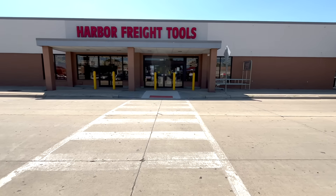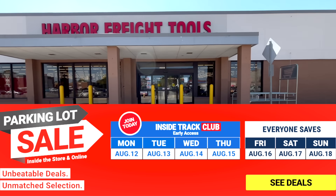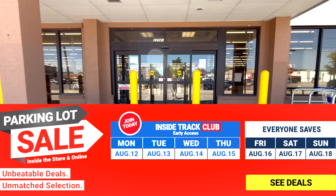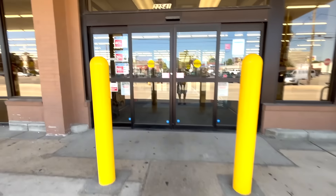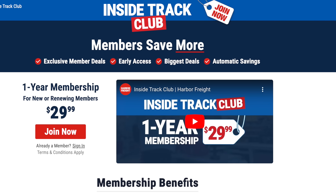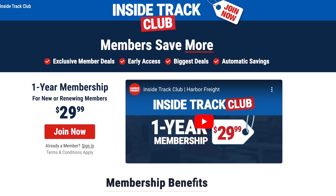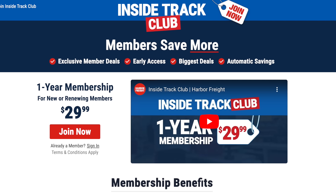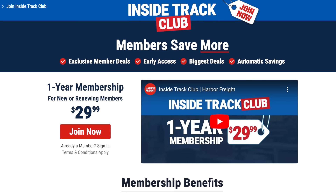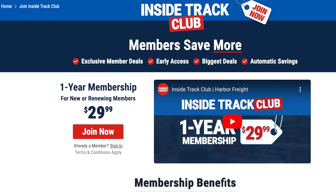The Harbor Freight parking lot sale has started. If you are part of the Inside Track Club membership, you can take advantage of these super low prices starting today through Thursday, then everyone can save Friday through Saturday. The Inside Track Club membership is only $30, and I actually just purchased this today — it covers you for a one-year membership. Tons of benefits being an Inside Track Club member, including early access at the parking lot sale.